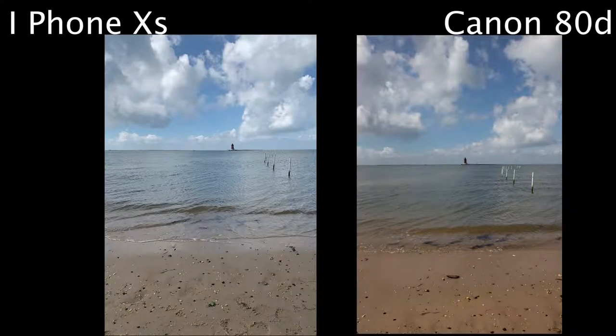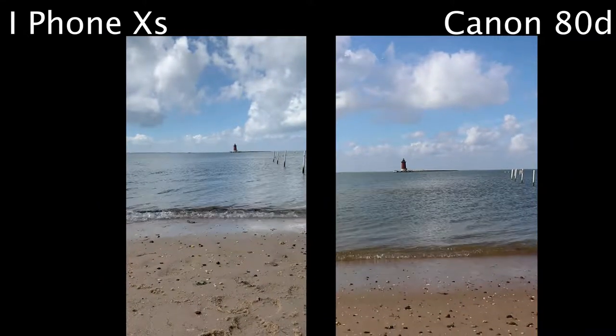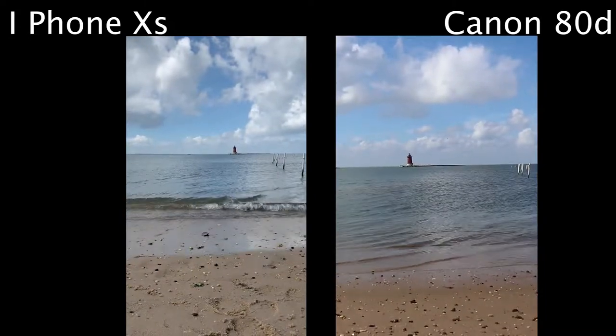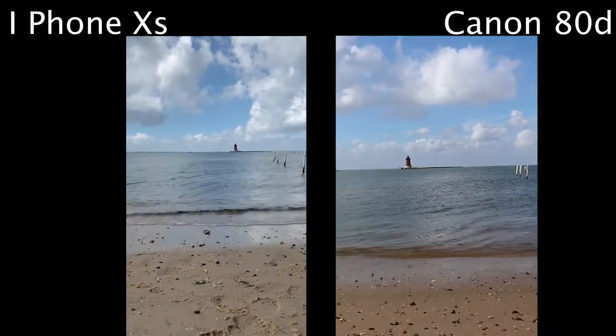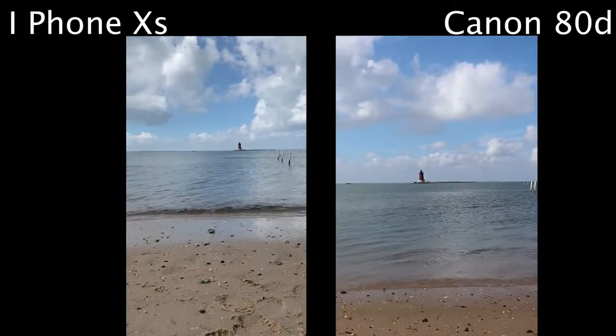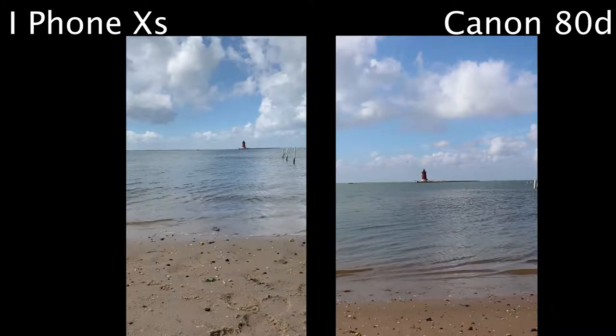This is another great comparison. You can see the Canon 80D's color is really making a big difference when talking about a photo or video straight out of camera. But again, the processing already being done through computational photography on the iPhone produces a much sharper video or picture.